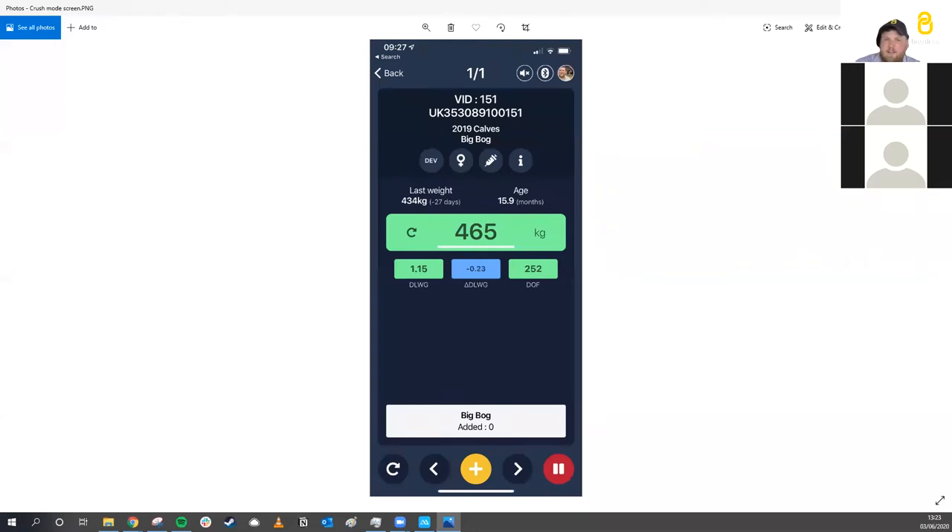Alison, what might a drop in daily live weight gain tell the farmer? The immediate thing could be a health issue. If the rest of the herd are putting weight on and a couple of animals start to drop, it indicates there may be a health issue somewhere within the herd. Early detection is paramount — it enables you to treat the animal swiftly, reducing further weight loss and preventing spread of disease to the rest of the herd.